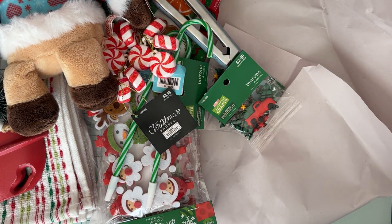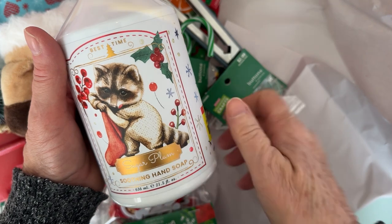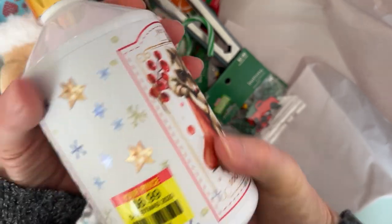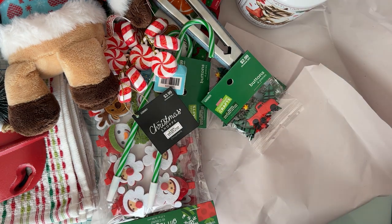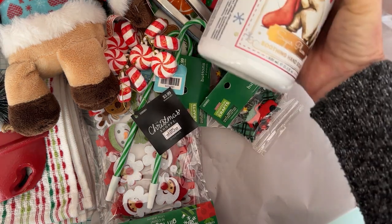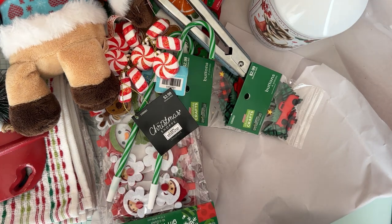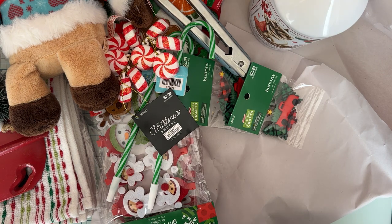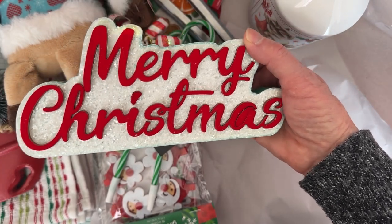I grabbed one of these hand soaps that were on sale too. I thought it would work for my bathroom — it was $3.49 but it's a real big bottle. A lot of this stuff goes really well in my house anyway, no matter what time of year it is, because of my lodge decorations. I usually don't have stuff that has holly berries in it, but trees and moose and deer — that's part of my normal decor. That's actually where I get a lot of my decorations at Christmas, because a lot of it can be found then.